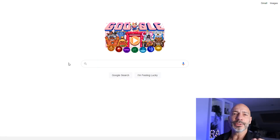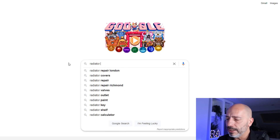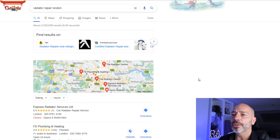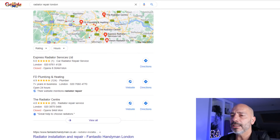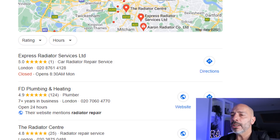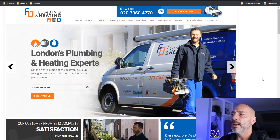Time to move on to the next justification. I'm going to search for radiator repair London. This triggers a Map Pack and you can see on the second listing there's a new justification called 'their website mentions' — that's the actual name of the justification. Notice the icon has changed to a symbol of the earth, representing the world wide web, and the keyword I searched for is bolded as part of the snippet. This justification is triggered by the content Google has found on the website linked with this Google My Business listing.